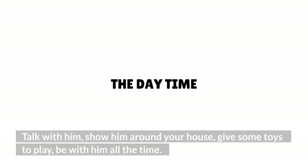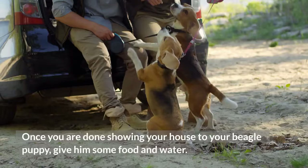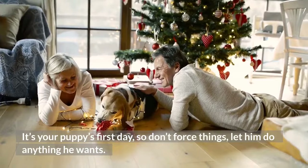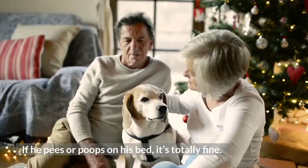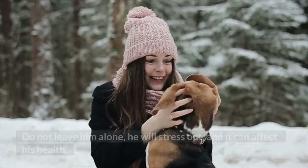The daytime: Once you are done showing your house to your beagle puppy, give him some food and water. He will be tired of all the traveling, meeting your family, and walking around, so allow him to rest for a while. It's your puppy's first day, so don't force things — let him do anything he wants. After he wakes up, offer him some water. If he pees or poops on his bed, it's totally fine — keep some tissues around to wipe it. Make sure you or one of your family is around him all the time; do not leave him alone, as he will stress out and it can affect his health.